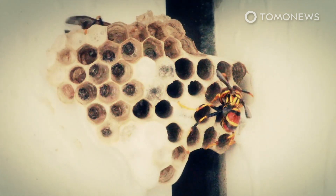They kill around 40 people annually in Asia, according to the Smithsonian Museum in Washington, D.C.